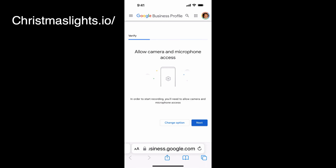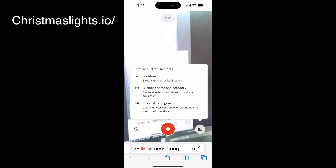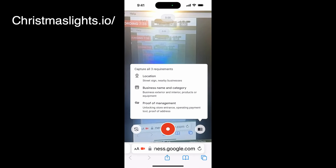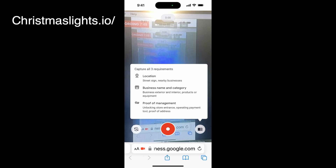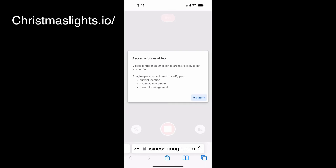You have to allow access to your camera and microphone, then hit next and start recording. You're going to show local signs and nearby businesses, the business category, the business exterior, products inside, computers, business names, proof of management, unlocking the store, insurance, operating payment tools, and proof of address. Videos longer than 30 seconds are more likely to get verified. This is how you send your video to Google.